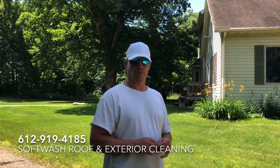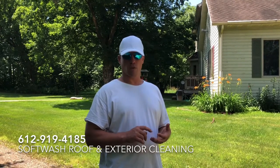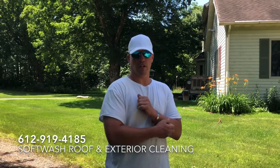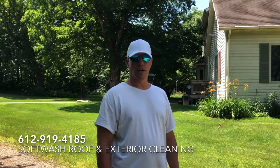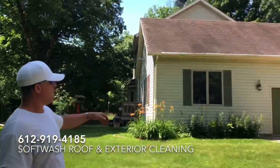If you're interested in keeping a building cleaner longer than pressure washing, please give us a call. Soft washing is the only method recommended to clean any type of roof, from cedar shakes to shingles — roofing manufacturers recommend only soft washing. If you have a roof or siding that needs cleaning, call Absolutely Clean Window Washing at 612-919-4185.